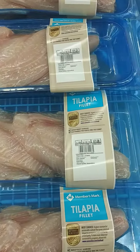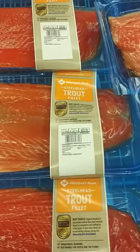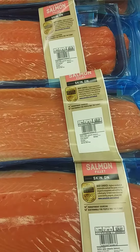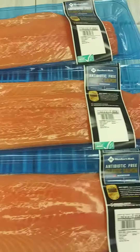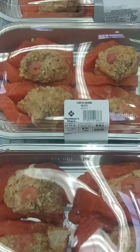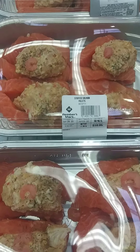Tilapia fillets, spearhead, steelhead trout, salmon fillets, Atlantic salmon fillets, antibiotic-free salmon, and also stuffed salmon fillets. Come by Sam's and check out this seafood there.